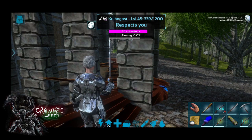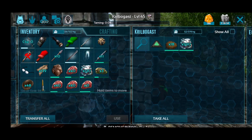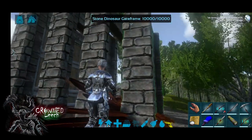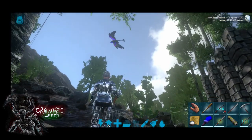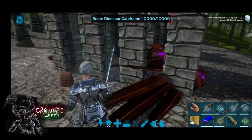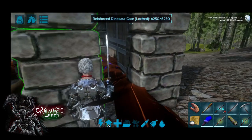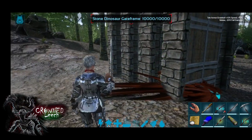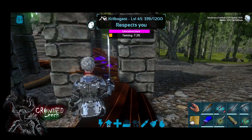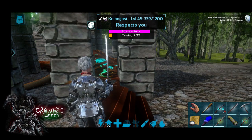Take some soothing balm with you — it's gonna take at least 45 minutes to an hour to tame it. Take enough people with you and enough biotoxins. Go check out my video on the allosaurus on how to make the kibble. Make sure the area is nice and clear and clean for it to tame safely, and make sure you've got enough food and water.